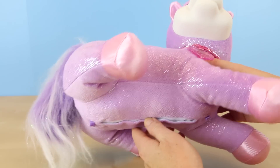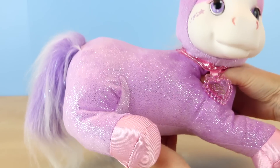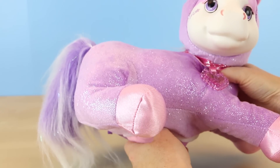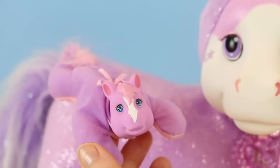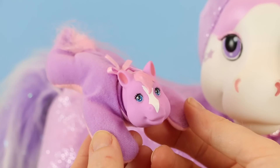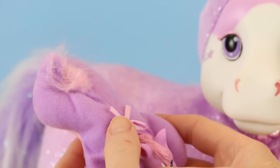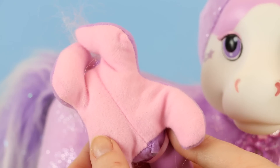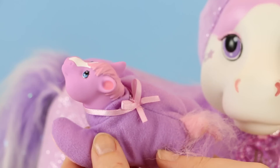Her tail is pretty much the same color scheme as her mane — purple to white — with some strands of tinsel thrown in. Alright guys, are you ready to see how many babies Jazzy's gonna have? I feel the first one — it's a girl! She's so cute! I love that little white mark on her nose.